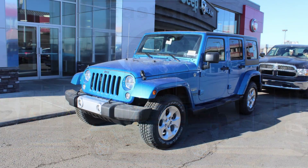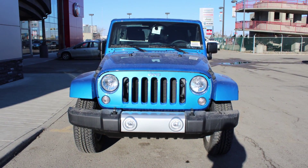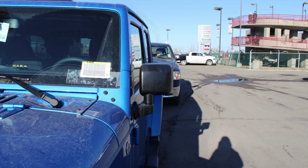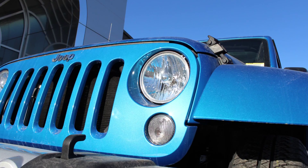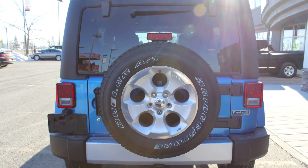This 2015 Jeep Wrangler Unlimited Sahara comes equipped with a 3.6L engine and manual transmission, power heated manual folding side mirrors, halogen headlamps, 18-inch carbon wheels, and a hydro blue exterior.